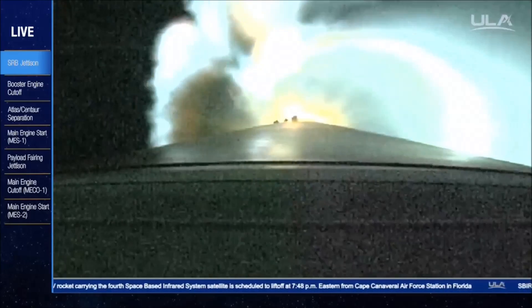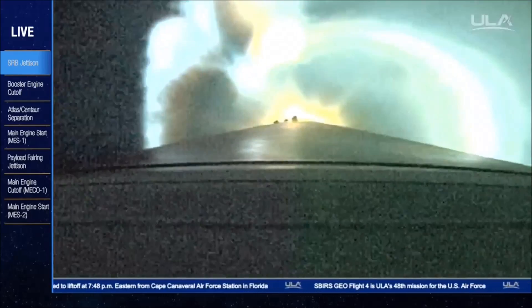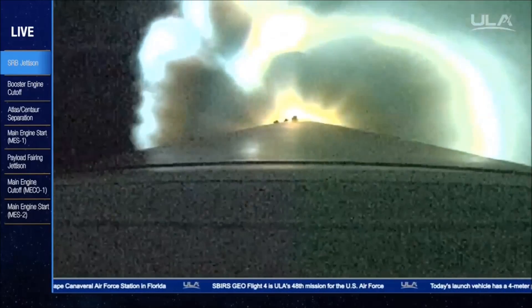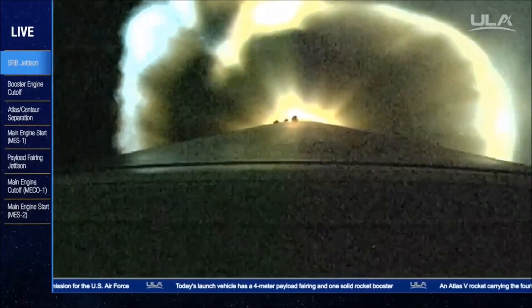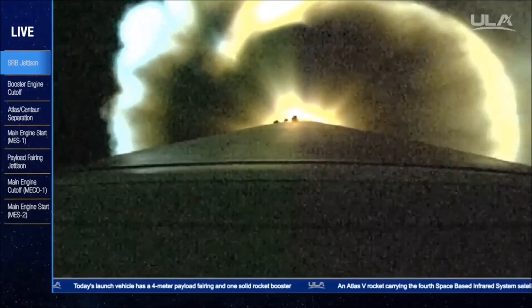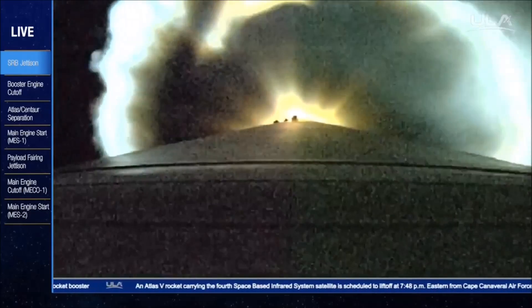Downrange distance, 94 miles. Current velocity, 6,691 miles per hour. The booster has throttled back as expected. Currently, the vehicle is 25% its liftoff weight.